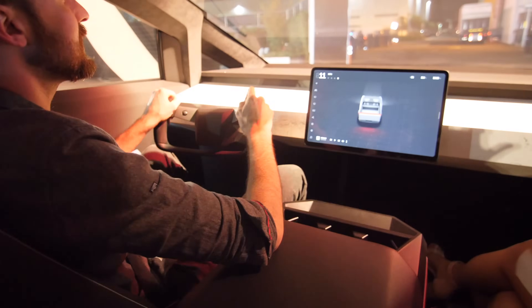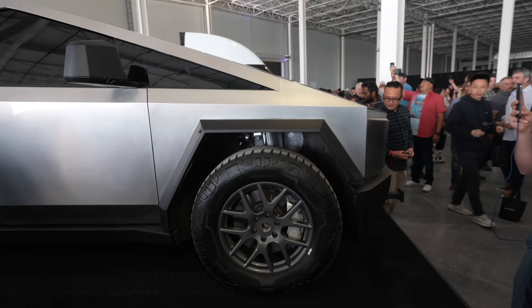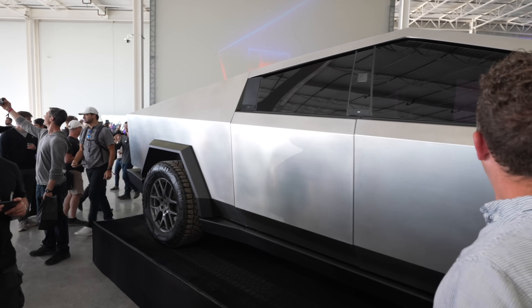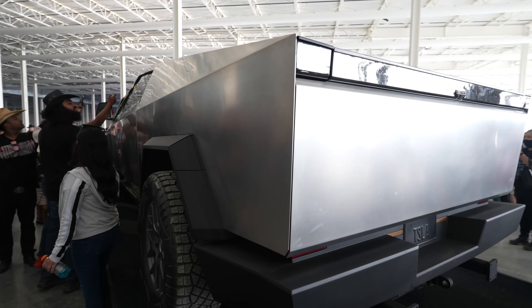Unfortunately, only employees or super early reservation holders from 2019 will get a Cybertruck in 2023. Right now you can place an order for $100, which is fully refundable, but if you're just now ordering you'll have a long wait. But if you want the craziest, most useful, and biggest Tesla with the most unique features, this is obviously the one for you.